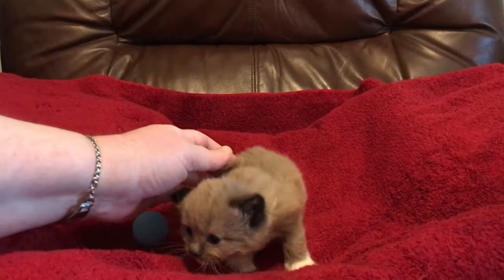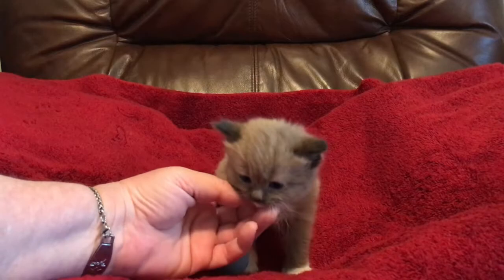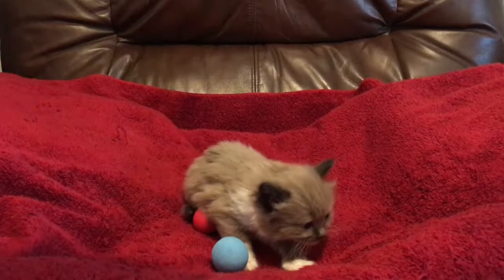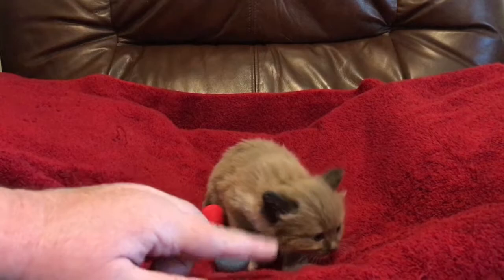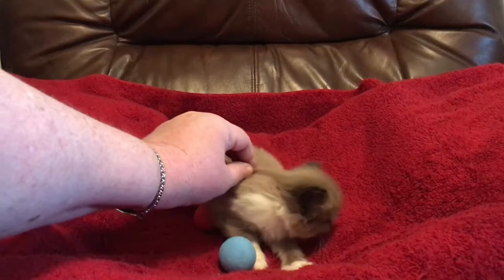Here we have kitten number six — she is feisty as all get out and she's the biggest of the girls. She is the darkest of the girls as well; she's definitely a seal mink, maybe a seal sepia. You can just start to see her blue eyes. She is rambunctious and sweet — she loves to cuddle with Archie and loves to play. She was the first one to use the litter box all by herself. She has the longest fur and she is absolutely beautiful!